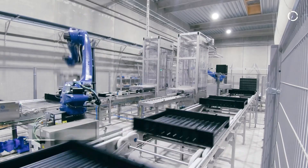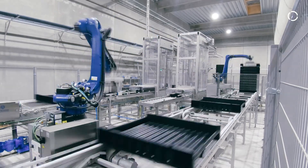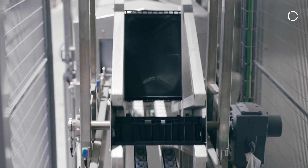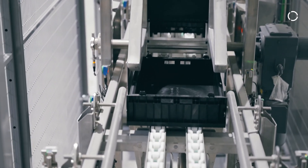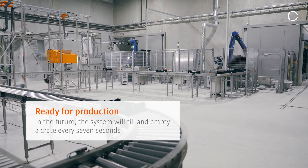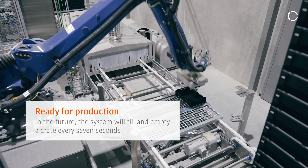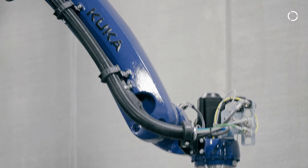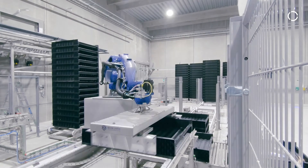My name is Carsten Petersen and I am the CEO of Enorm Biofactory. At Enorm we are completely dependent on automation. The biggest challenge we have is actually filling and emptying crates where the larvae grow in. We fill an empty one every seven seconds, even on Christmas evening, and this would never be possible done just by manual work. So we have to have reliable robots and technology to fulfill this task.